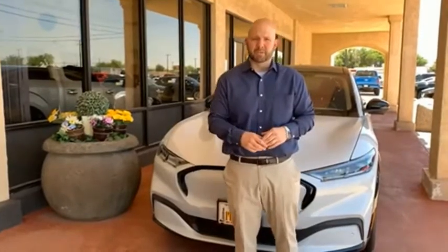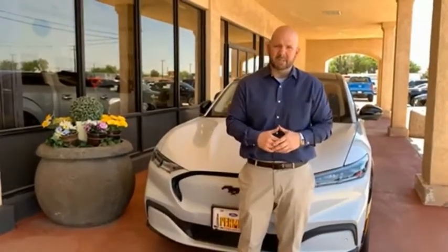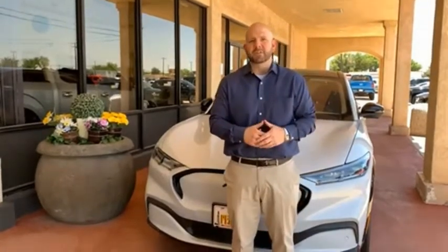Hey everyone, this is Craig Cohagen, sales manager right here at Permian Ford. I just wanted to take a moment and thank you so much for browsing our inventory. If you have any questions about anything you see, please give us a call at the number you see below.